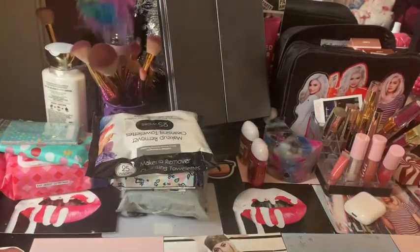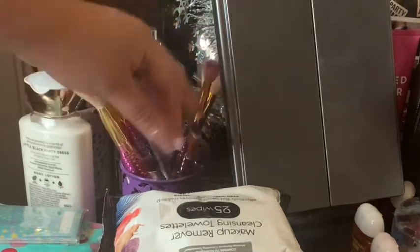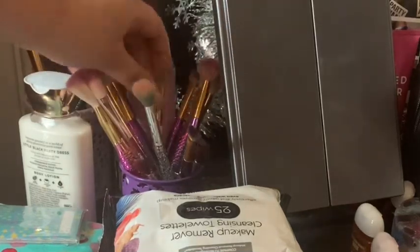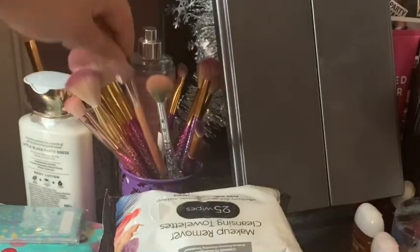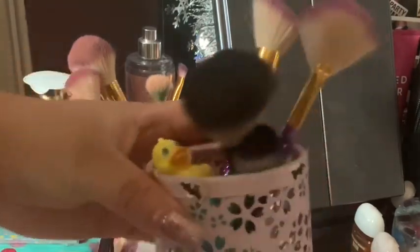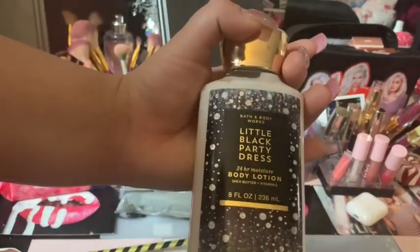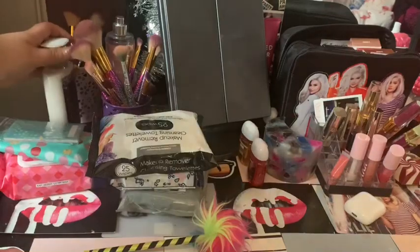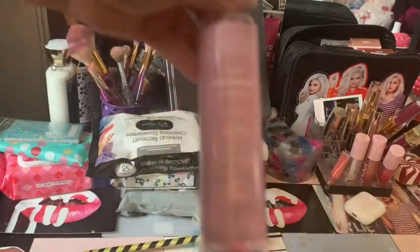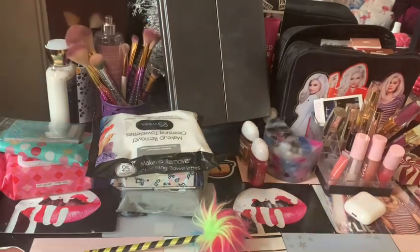I've got all my brushes over here — Amazon brushes, Huda Beauty, Ofra, Kylie Cosmetics, Sephora. I've also got some more brushes from Icing, and a Pez. This I got from Amazon — it's like a flower cup. This is a little black party dress lotion. This is a pink coconut perfume.